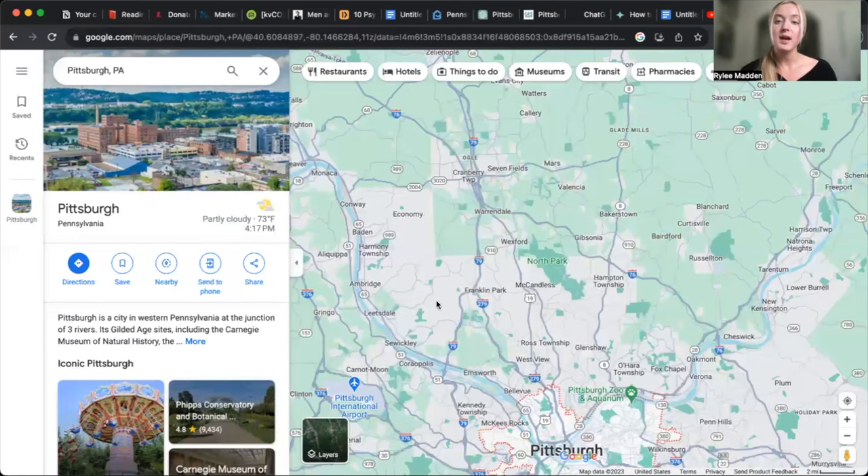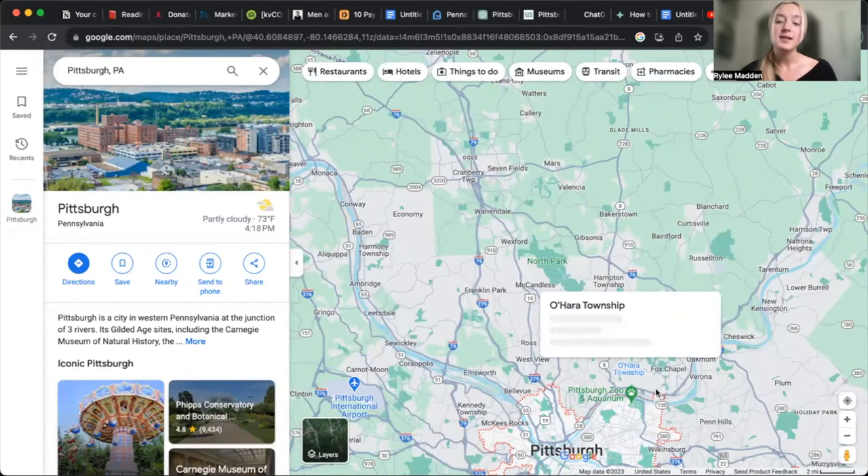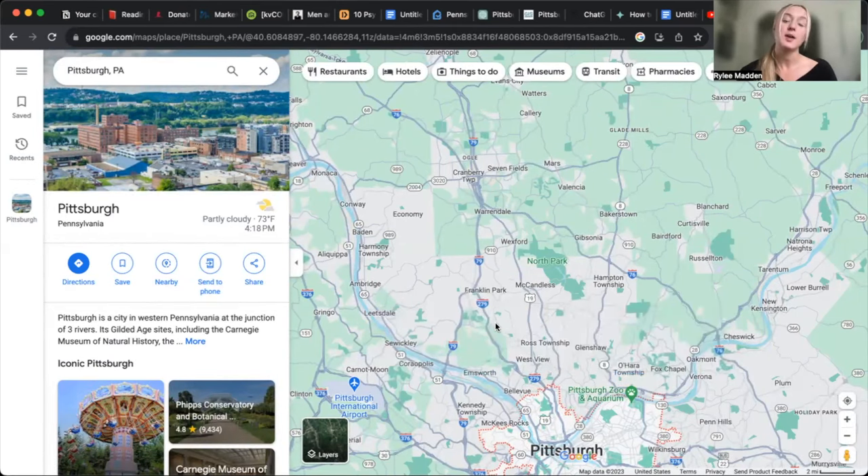The North Hills is made up of suburban municipalities including Westview, Ross Township, Shaler, West Deer, Franklin Park, Marshall Township, Bradford Woods, McCandless, Hampton Township, Pine Township, Richland Township, the borough of Fox Chapel — which is a little northeast — and then Indiana Township, O'Hara Township, Reserve Township, and Ohio Township. If you've heard of any of those areas, they're in the North Hills.